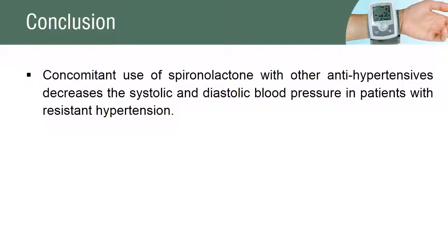There was a decrease in blood pressure in patients with resistant arterial hypertension after the concomitant use of spironolactone with other antihypertensive agents.